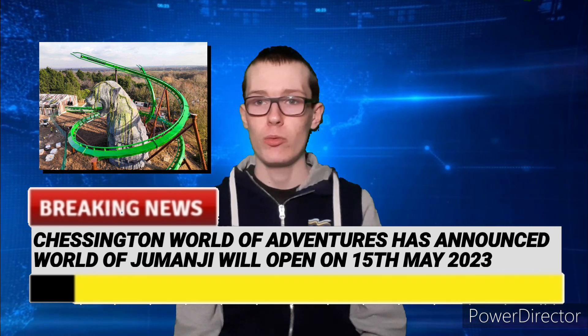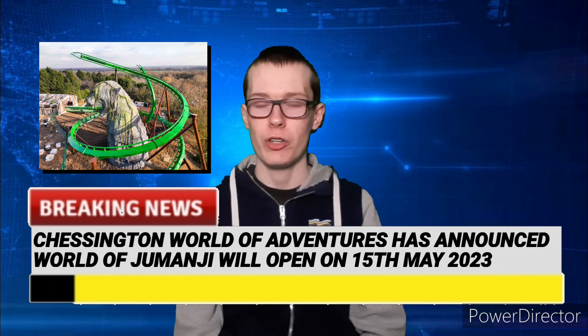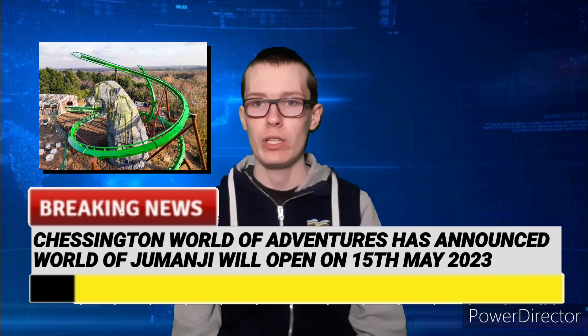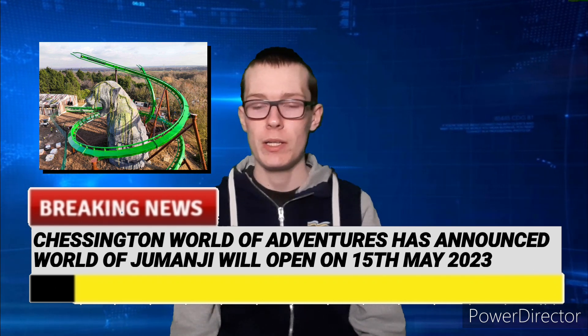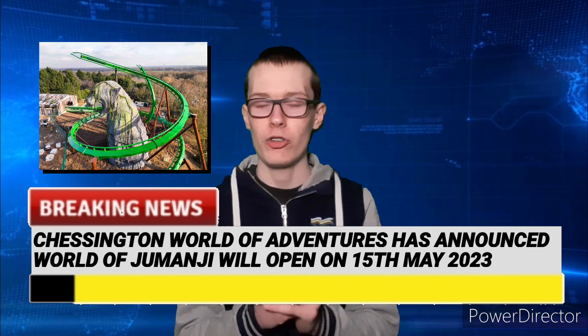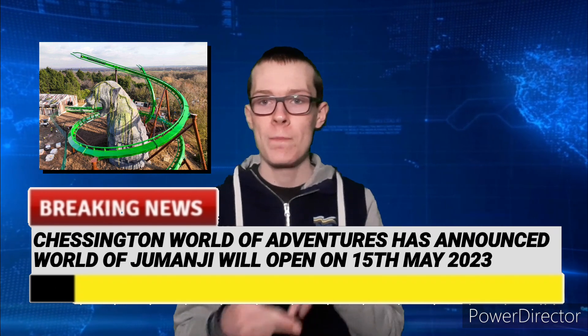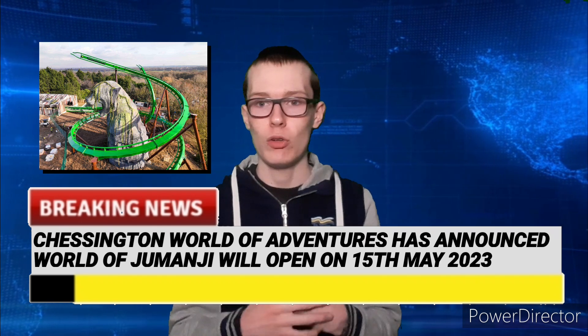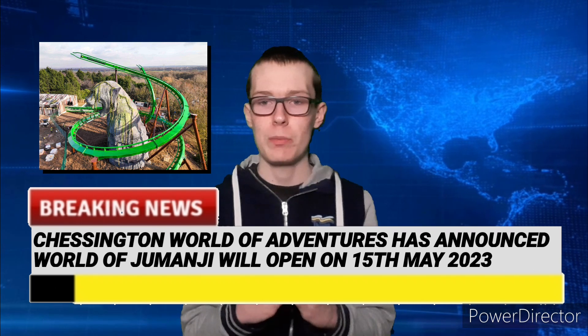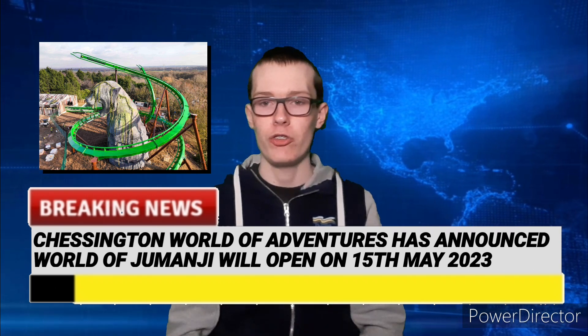Recently Mandrill Mayhem started testing officially, and they're doing all the landscaping of the area now. They confirmed it was opening on the 15th of May 2023, which we kind of predicted anyway, because the whole area had a lot of landscaping left to do and the rides needed to be tested. So it's great that we now have an official opening day for this huge themed land, and I cannot wait for it to open.